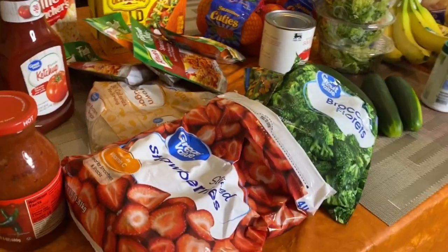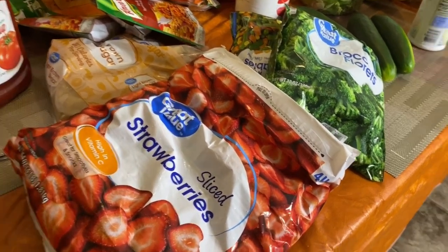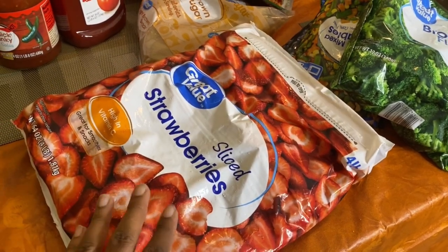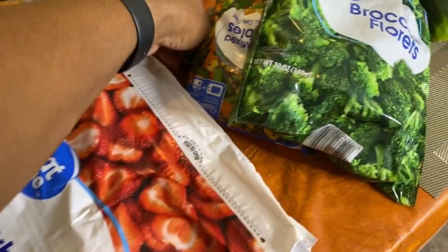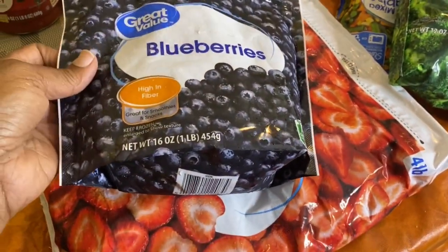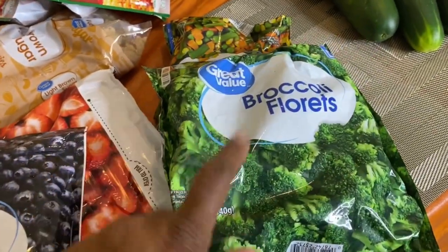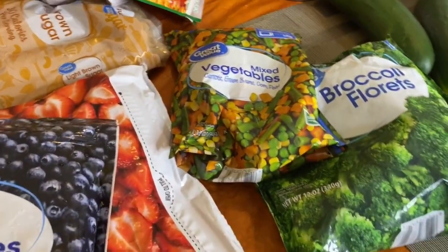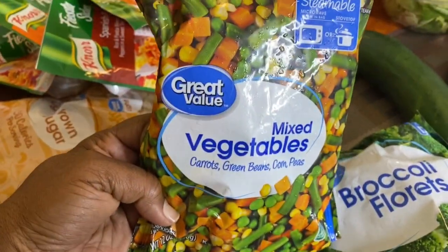My son had been asking me to get some frozen vegetables and frozen fruit so he can do his smoothies. I got this big four-pound bag of strawberries for $7.97, and a one-pound bag of blueberries for $2.97. Then I got some broccoli florets — a 12-ounce bag for a dollar. And then we have frozen mixed vegetables with carrots, green beans, corn, and peas — also a 12-ounce bag that you can cook in the microwave, and we paid a dollar for these.